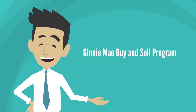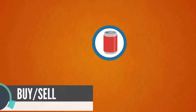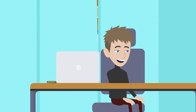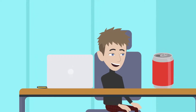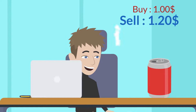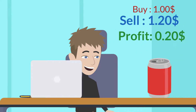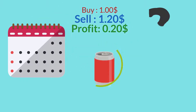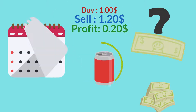A buy-sell program is just what it says: we buy something at one price and sell it for another price. In this example, we're using a can of soda. We buy that can from a wholesaler at $1 and sell it for $1.20 for a profit of $0.20. It's that simple, and the number of times we can do this in a year will determine how much money we make on that same dollar.